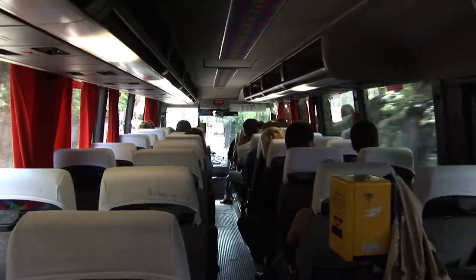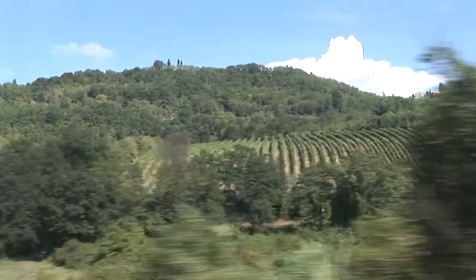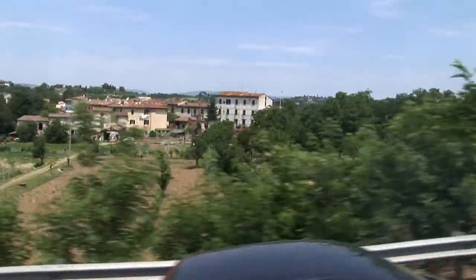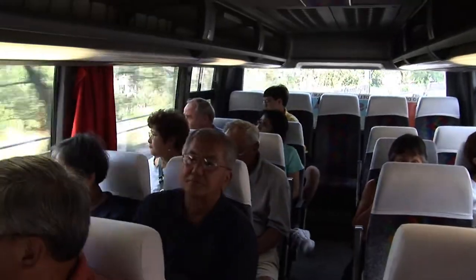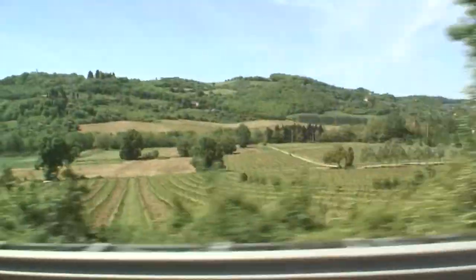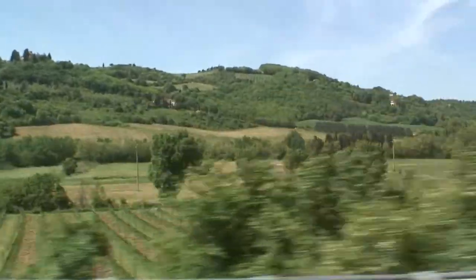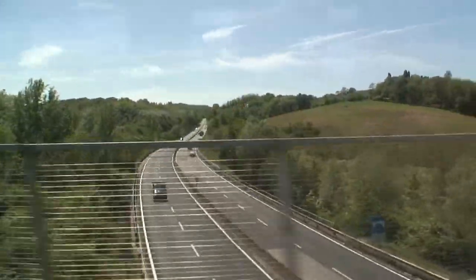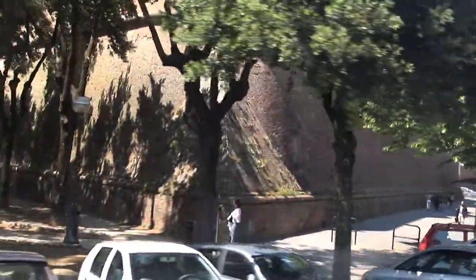You could travel from Florence to Siena by train, but it's really not convenient. It takes two hours, which is much longer than the bus ride. And when you get to Siena, the train station is not in the Old Town — it's down below, and it could take you a half an hour walking uphill to get to the Siena Old Town. So in this case, going by bus between Florence and Siena is the best way to go.